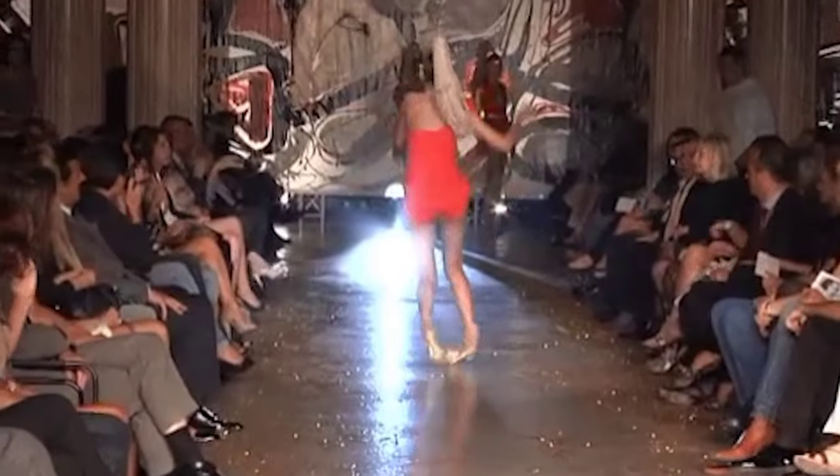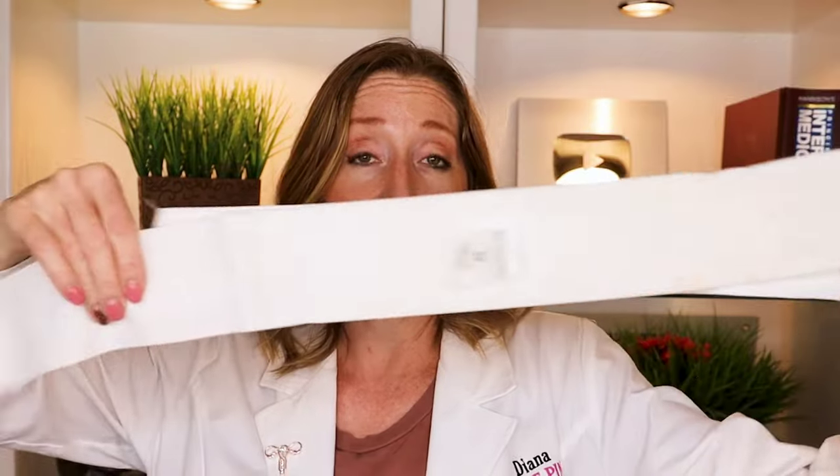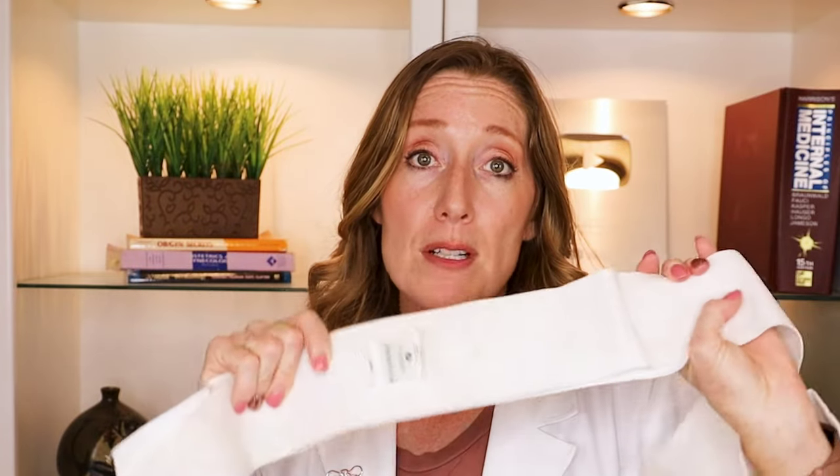Treatment for back pain can start with something as simple as wearing the right shoes. Contrary to what you might think, completely flat shoes are not a good idea. Low-heeled shoes with proper arch support are ideal — sports shoes are basically designed this way. Low heels are key; stilettos not only exaggerate the curvature of your spine but can really throw off your balance. If you're uncomfortable, you can use hot or cold packs — whichever makes you feel better.